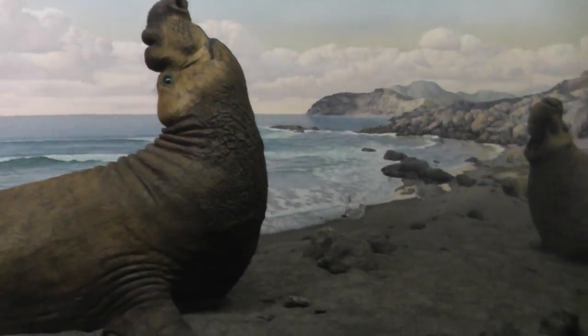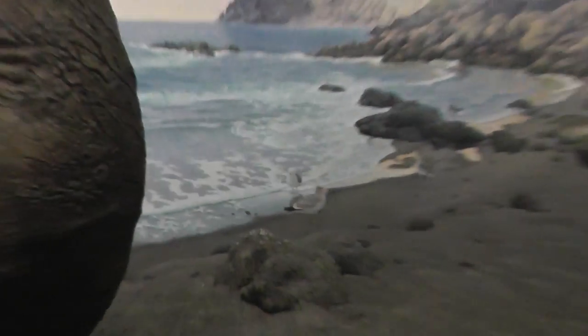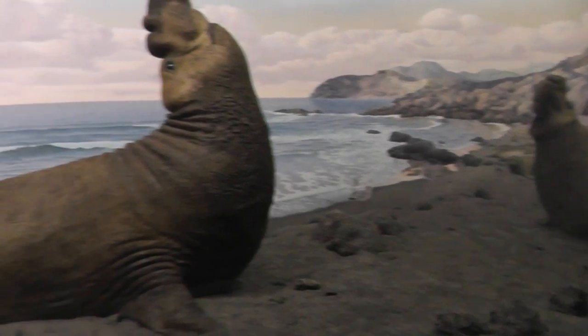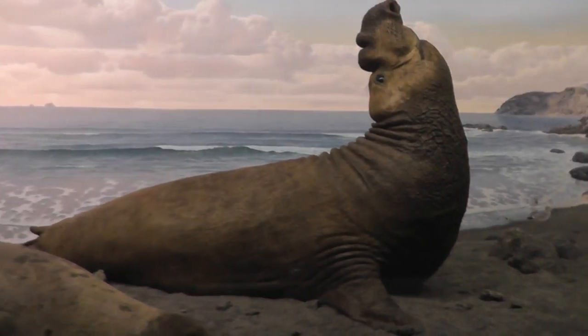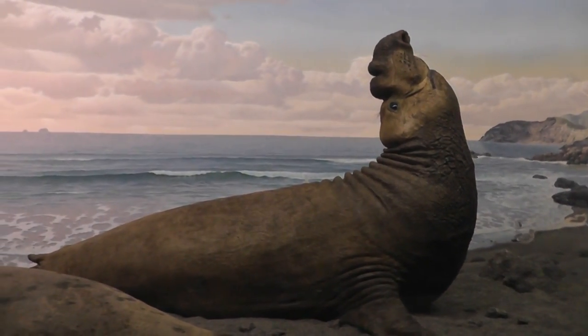So cold climate. Seagulls. Very nice. The Elephant Seal here at the American Museum of Natural History. Signing off.